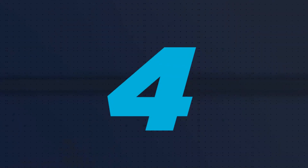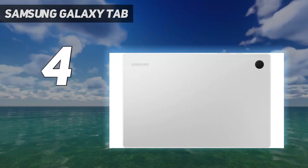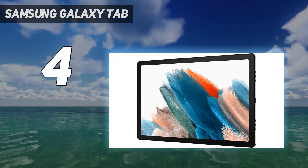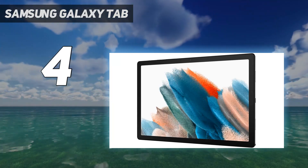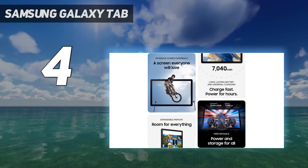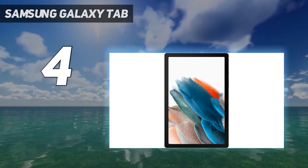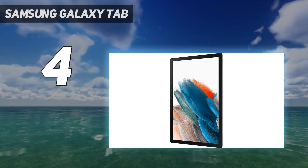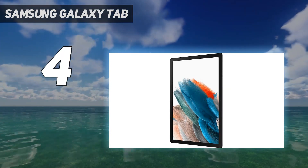Coming in at number 4: the Samsung Galaxy Tab A8. The Samsung Galaxy Tab A8 is the tablet for people who love Samsung's Android efforts but don't want to pony up for its more expensive tablets. We found that the design and display of the Tab A8 stood out as gorgeous and vibrant, especially compared to other devices in its price range. Samsung's prowess shines in this regard.